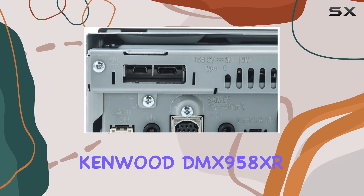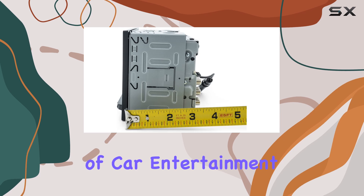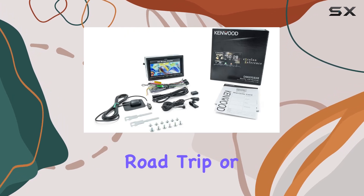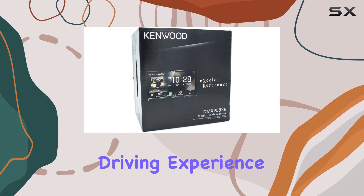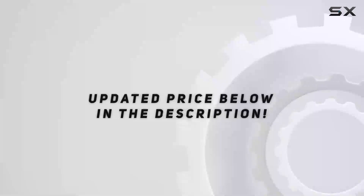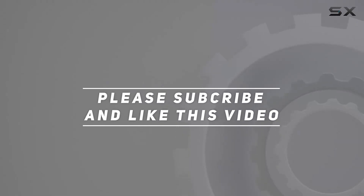Overall, the Kenwood DMX958XR is a game-changer in the world of car entertainment. Whether you're on a cross-country road trip or just commuting to work, this receiver will elevate your driving experience to new heights. Check out the video description for the updated price, and thank you for watching.